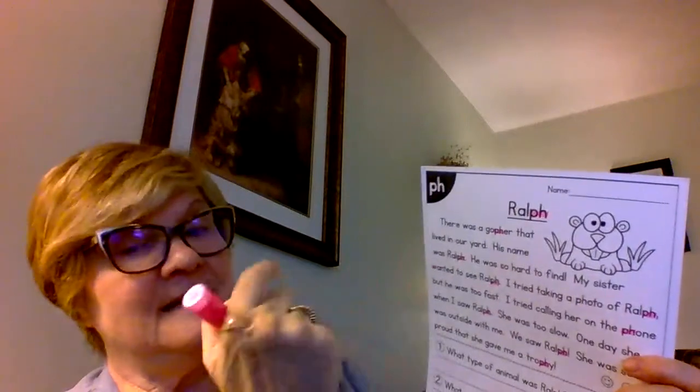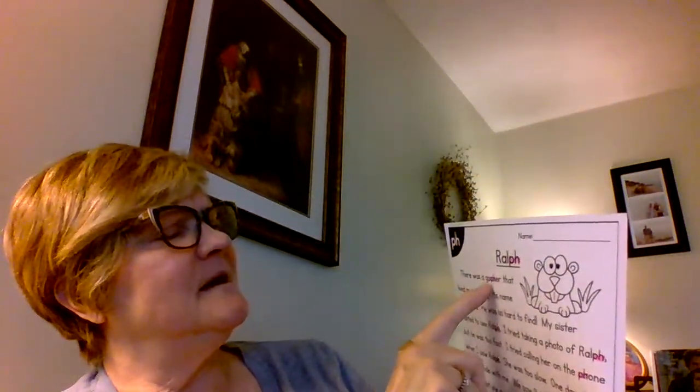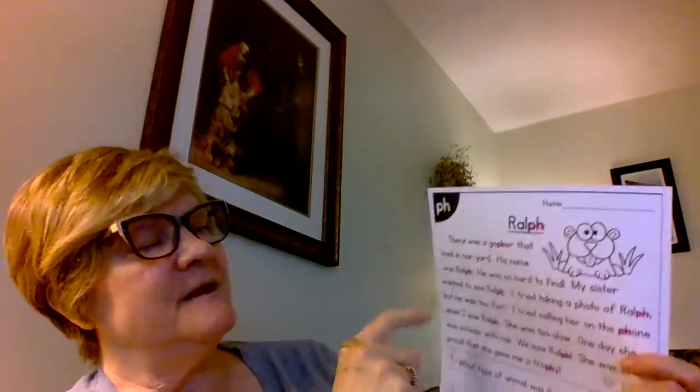Same thing: take your favorite color, go through and find all the 'ph's in the story, and highlight them. When you're reading and you come to a word you need to sound out — for example, 'g-o-pher' — does that make sense? There was a 'gopher.' If we cut that into two syllables, the first syllable is 'go' — G-O — because it's open, an open syllable, so it's the long O sound: 'gopher.'